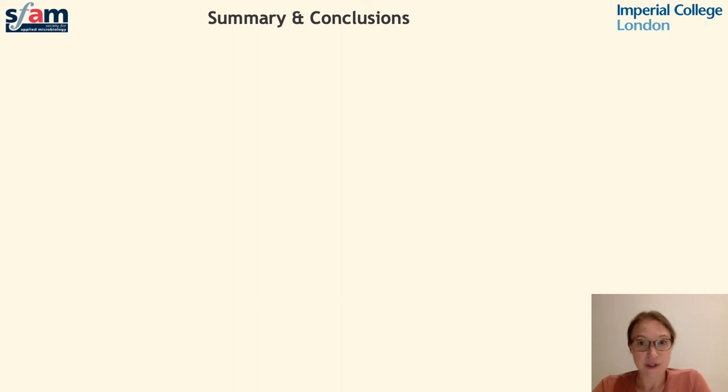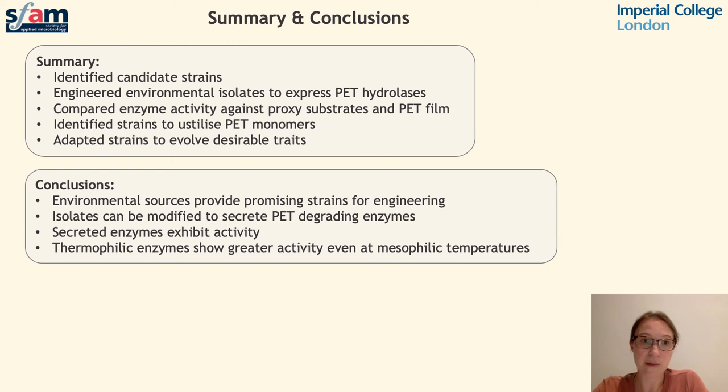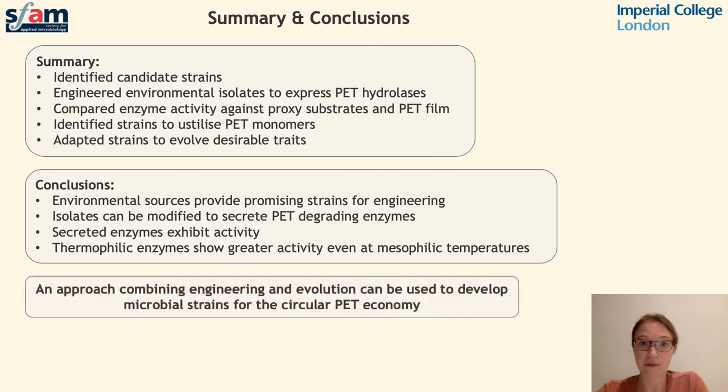To summarise our results and conclusions to date: we've isolated candidate microbial strains and engineered these to express PET hydrolysis enzymes; we've carried out activity screens and compared the performance of different enzymes; and we've begun to investigate the possibility of using dual enzyme systems to enhance degradation activity. We've also identified strains capable of using PET monomers as a sole carbon source, and we've used adaptive lab-directed evolution to evolve desirable traits. We conclude that environmental sources provide very promising strains for engineering for these applications, and isolates can be modified to secrete enzymes for the degradation of PET. Strains can utilise PET monomers to permit upcycling of degradation products, ultimately resulting in an approach combining engineering and evolution which can be applied to the circular PET economy.